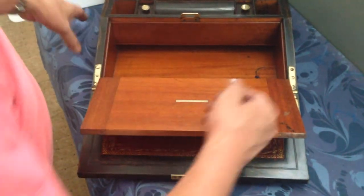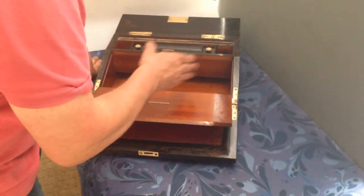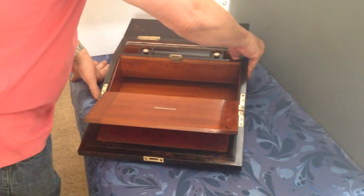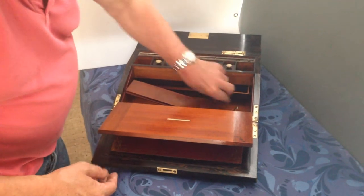The unusual thing about this box is that normally lap desks don't have secret drawers, but this one has a pressure point in the corner where the inkwell is, giving access to three lovely secret drawers.